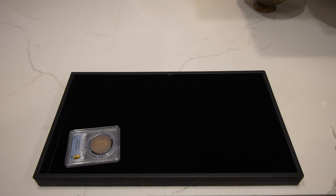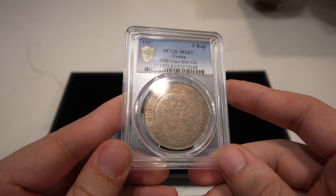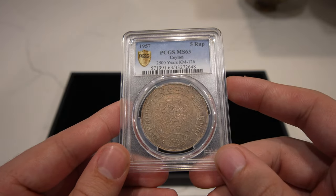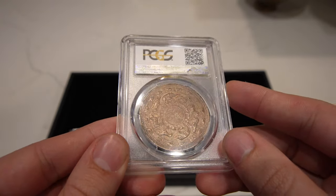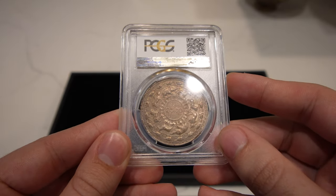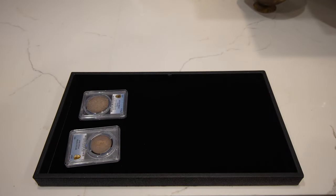Up next is this 1957 — I'm pretty sure it's called a 5 Rupee. I don't know why we bought this coin, but it came in a lot and we wanted to show it off with true views on AcushaCollectibles.com. The reverse is my favorite — it just has a bunch of elephants and animals on it. I thought it was a neat coin, especially for someone trying to buy something off the wall that's actually pretty affordable.